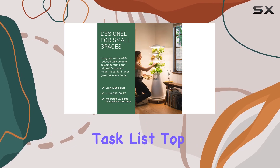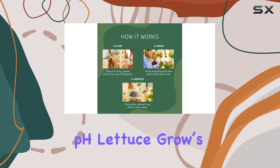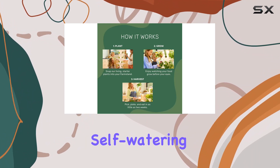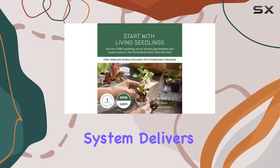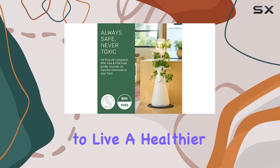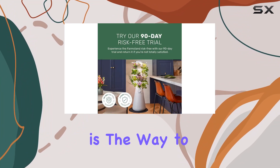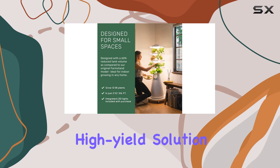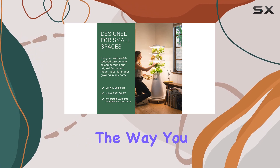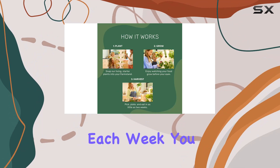Maintenance is straightforward with a simple task list: top up water, add nutrients, and monitor the pH. Lettuce Grow's self-watering, self-fertilizing system delivers a consistent harvest with little effort required. If you're ready to live a healthier and more sustainable lifestyle, the Lettuce Grow Farm Stand Nook is the way to go — a low maintenance, high yield solution that will change the way you think about home gardening.